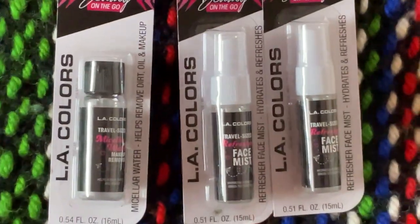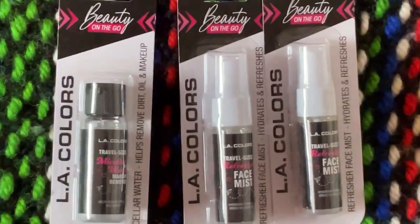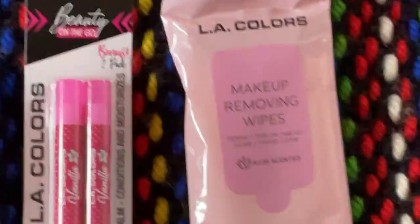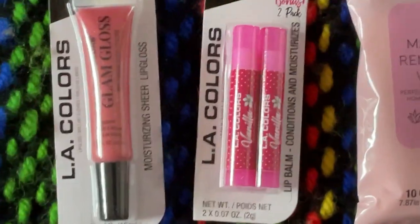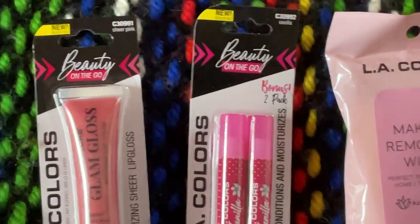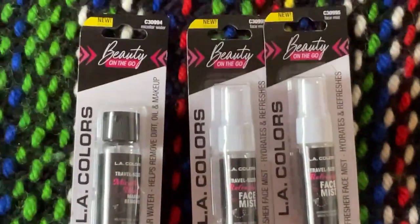A lot of new makeup. They got a thing called Beauty On The Go by LA Colors. I got the Makeup Remover, Too Faced Mist, the LA Colors Makeup Remover Wipes, the LA Colors Vanilla Lip Balm On The Go, and this is the Glam Gloss On The Go — that is very, very cool.